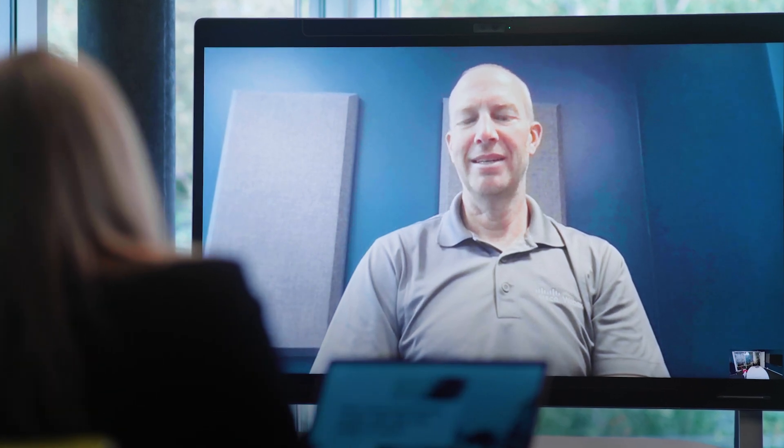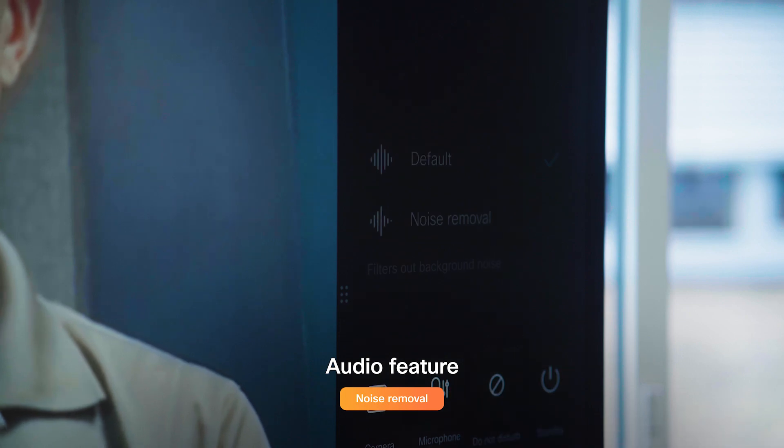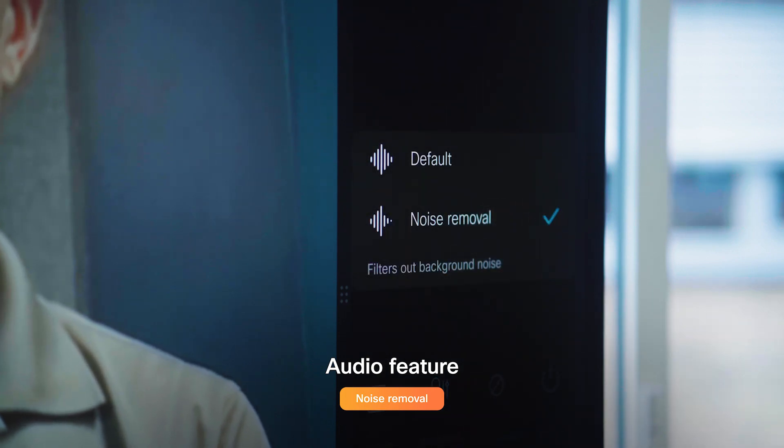Whichever platform you choose to take your meeting from, you can be sure that it's just your voice coming through, with our AI noise removal.